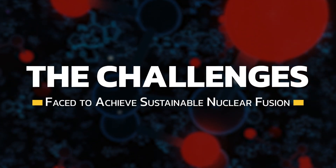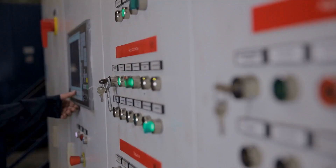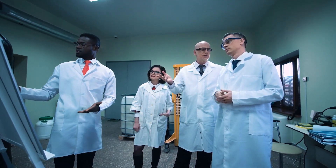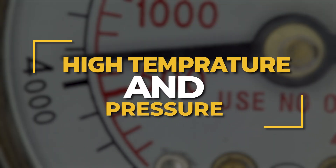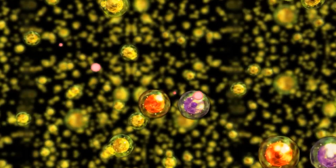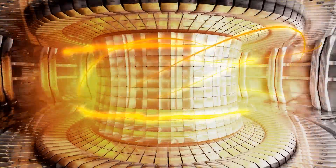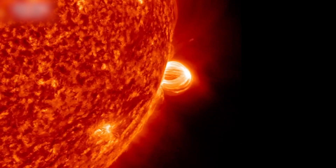Achieving sustainable nuclear fusion presents several significant challenges. The most important is high temperature and pressure: fusion reactions require incredibly high temperatures and pressures to overcome the repulsive forces between atomic nuclei. In practical terms, this means creating and maintaining a plasma — a state of matter consisting of hot charged particles — at temperatures exceeding millions of degrees Celsius. Achieving and controlling such extreme conditions demands innovative technologies and materials capable of withstanding intense heat and pressure.